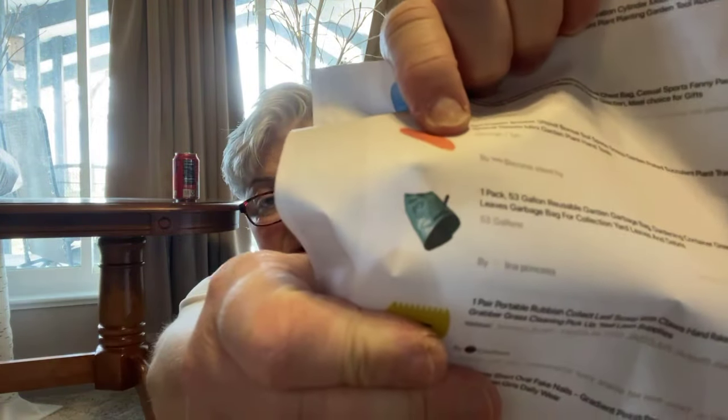At first I thought this was weed killer, but it's actually a one-pack 53-gallon reusable garden bed garbage bag for eight dollars and 79 cents. I won't open it here but I'll show you what it looks like on the packaging.